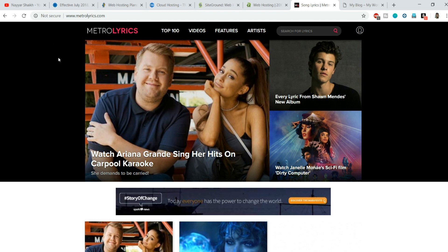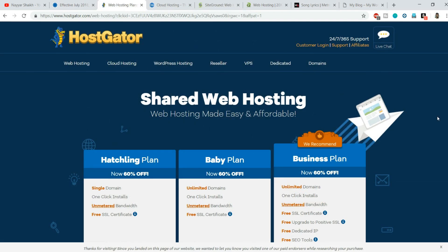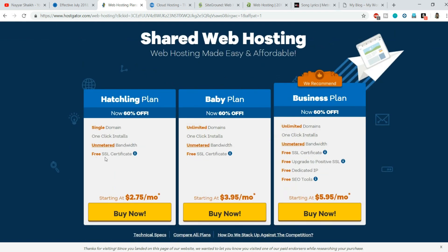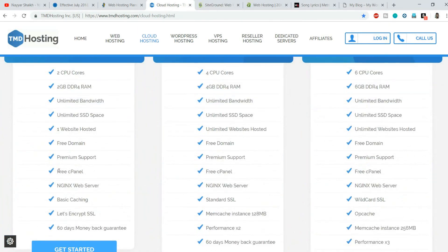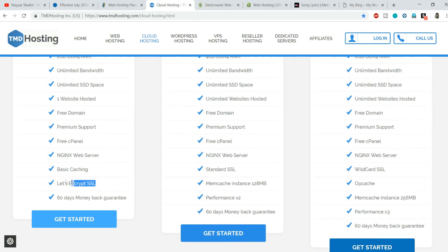The good thing is that SSL is now provided for free with almost every single hosting provider. It doesn't matter which hosting provider you're associated with - you can get a free SSL certificate. For example, HostGator says 'Free SSL certificate' even in the cheapest plan starting at $2.75 per month. TMD Hosting also says 'Free SSL' using a Let's Encrypt SSL certificate.